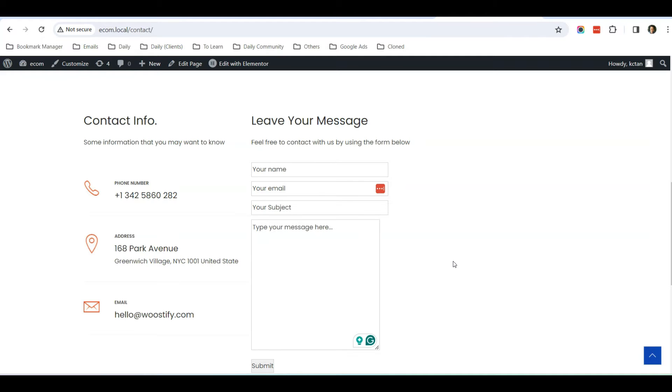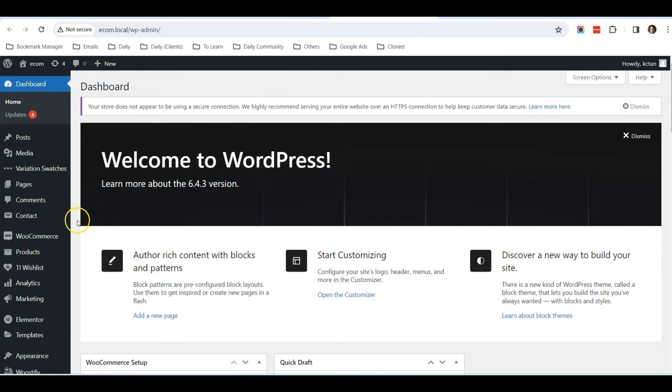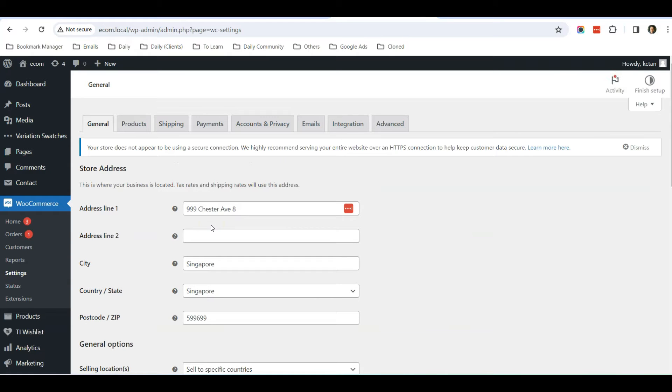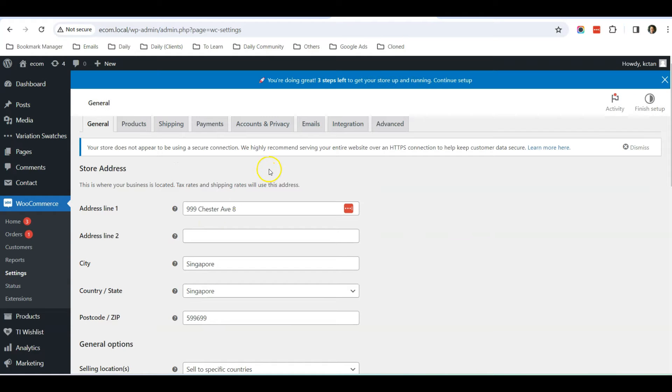If you receive the contact form message, it means only the WooCommerce plugin has an issue sending email. But if you are also not receiving your contact form message, it means your server is not sending out emails at all. These are two separate issues, so let me talk about the first scenario first.